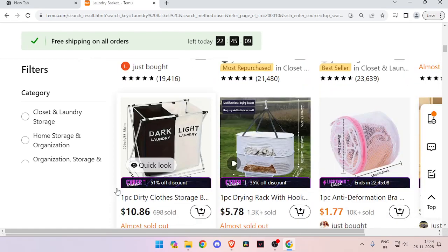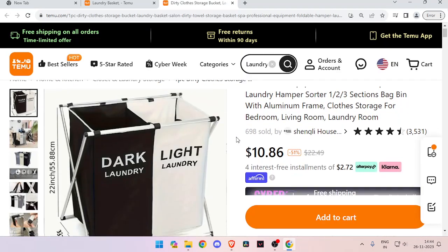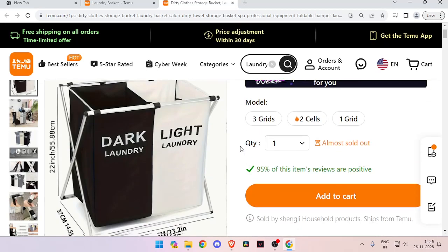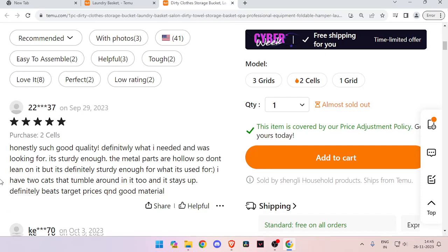Let's say we choose this product, so you just have to click on that. And now you can also see the original price and the discount price of the product, and you can change the model and also read the reviews of people for this product.